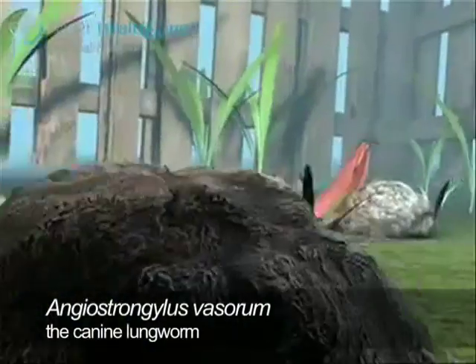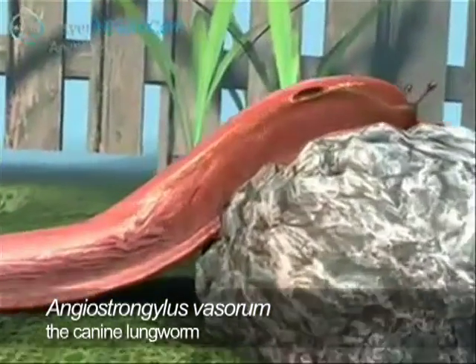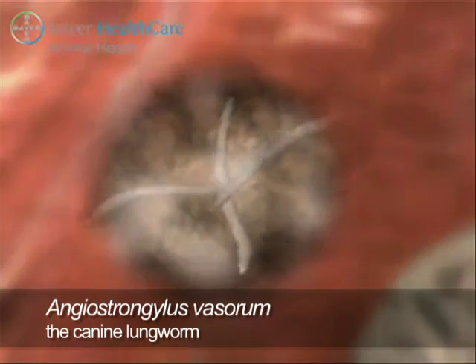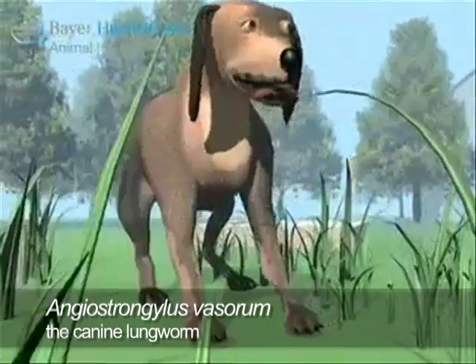Slugs and snails act as intermediate hosts for the lungworm, Angiostrongylus vasorum, harbouring the third stage larvae in their tissues.